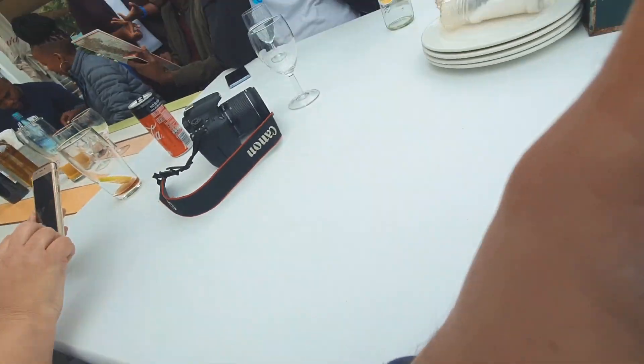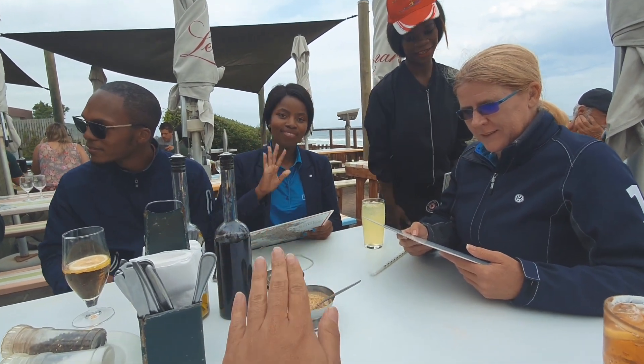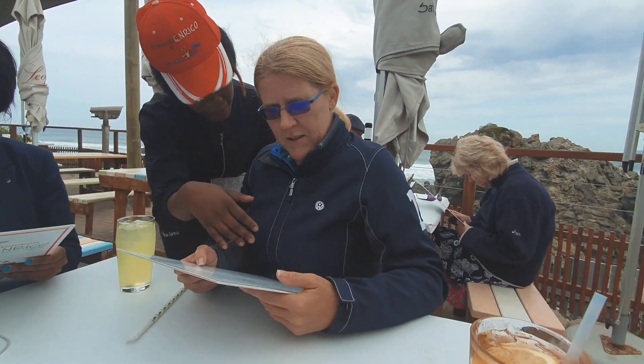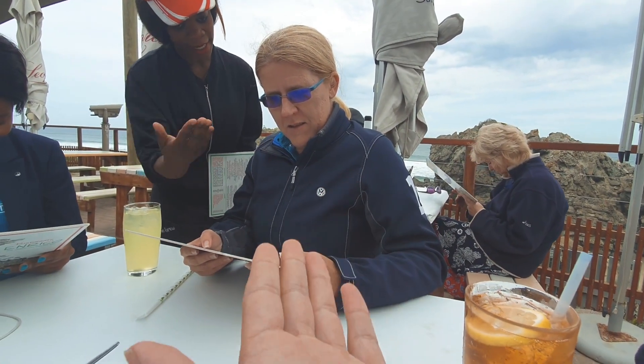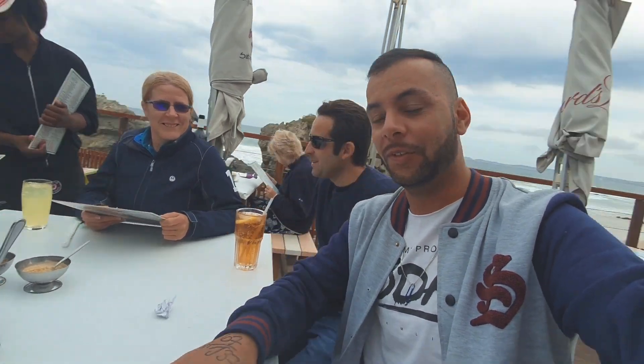So hungry, so freaking hungry! So that lady over there is VW South Africa's PR — Tianga Madikizela. And this lady over here is the woman who specs all the cars that come to South Africa, so all the Volkswagen cars you see — she essentially puts together the spec sheets for those cars. Pretty fun.